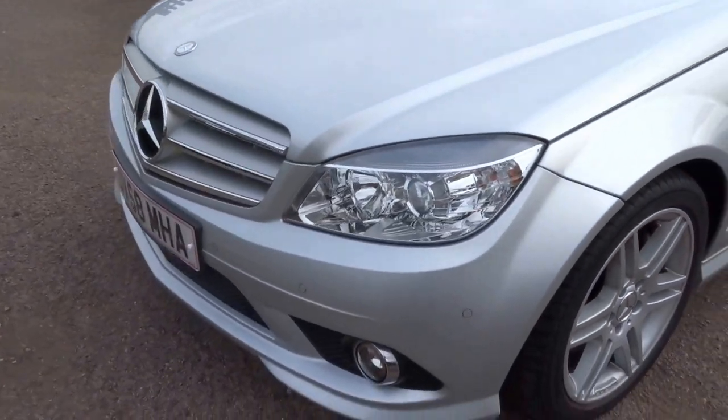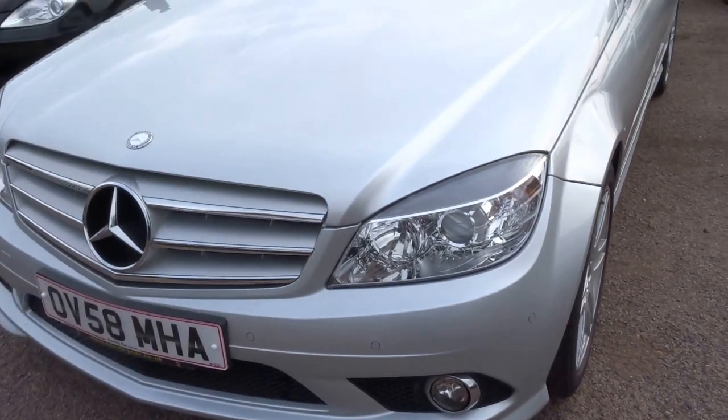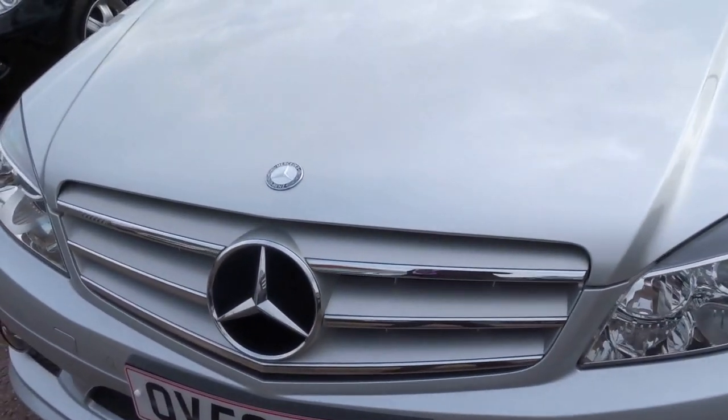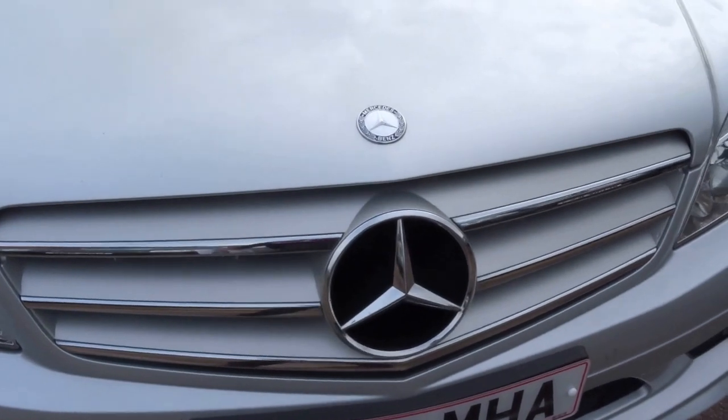Back round to the front, you can see the car has the front fog lights, Xenon headlights, and the classic Mercedes star on the front.